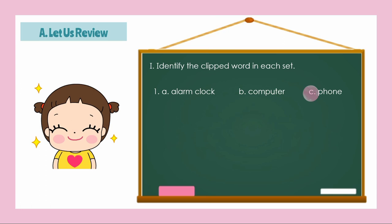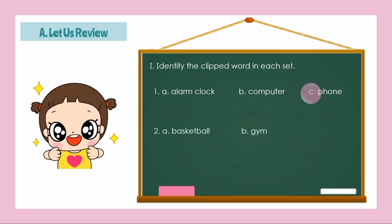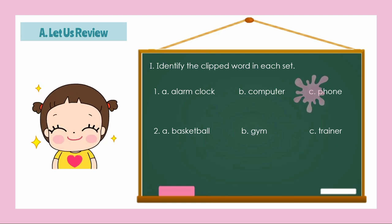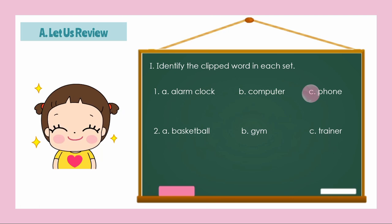Very good! Number 2: A, Basketball; B, Gym; C, Trainer. The correct answer is Letter B, Gym. How about its complete word? Gymnasium. Correct!